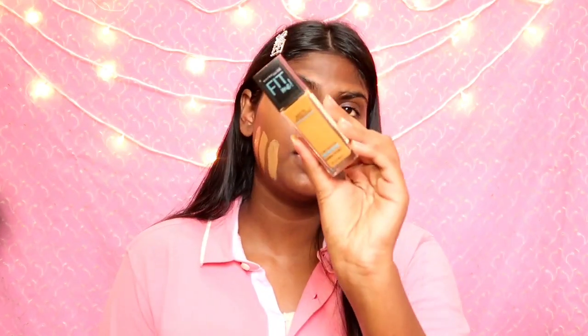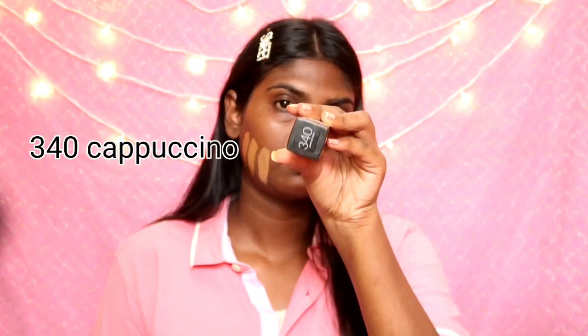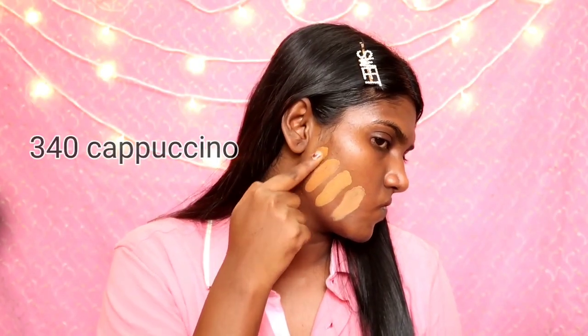Next is the 340 Cappuccino. This shade has a little bit of yellow undertone. So you can see the swatches: 330 Toffee, 335 Classic Tan, 338 Spicy Brown, and 340 Cappuccino.